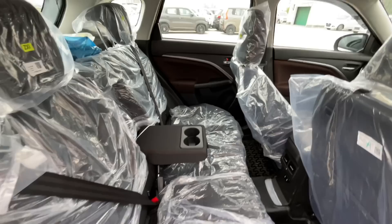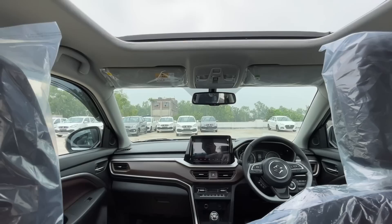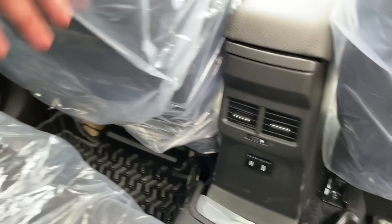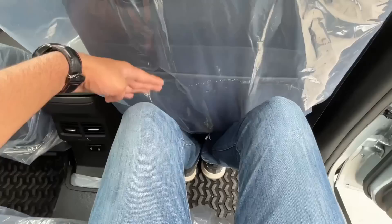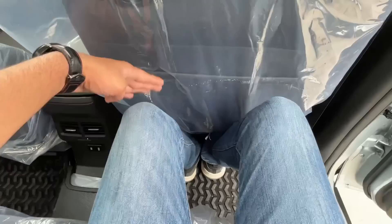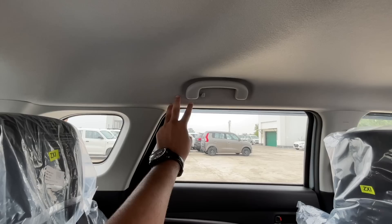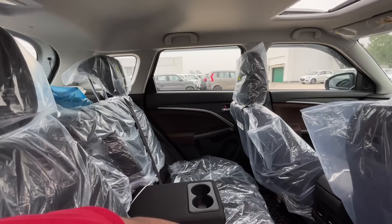Brown seats मिलती हैं जो बहुत ही ज़्यादा premium लग रही हैं। Driver side seat को normal seating position पर set करने के बाद भी कार के अंदर काफी अच्छा knee room, leg room और head room मिल पा रहा है। Roof light की बात करें तो इसमें LED reading lights मिलती हैं।